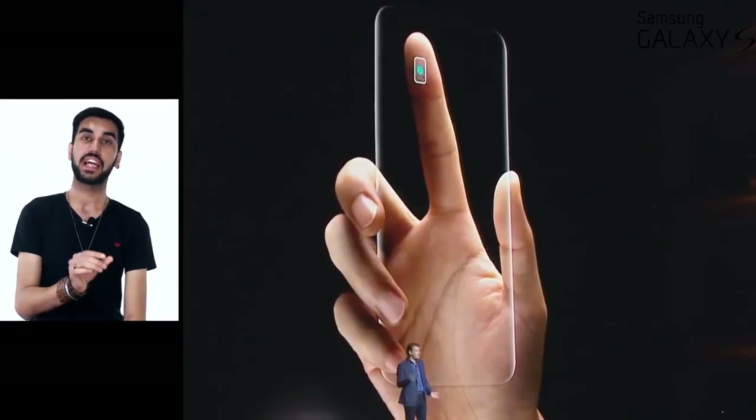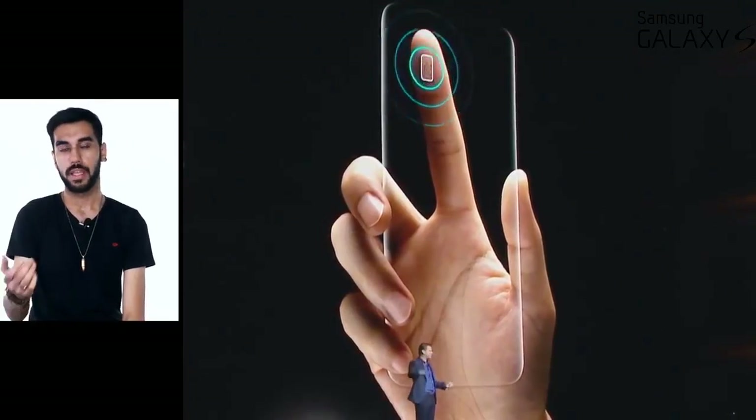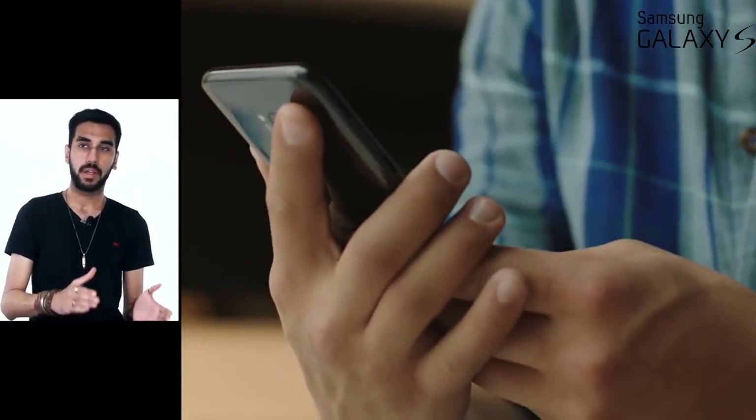In lieu of this, the fingerprint scanner has now been shifted to the back of the phone. I don't generally like rear fingerprint placements, but I'll tell you in a while why on the Galaxy S8 that is not a bother. To sum it all up, these phones have got one of the most attractive designs I've seen on a smartphone for a very long time — things of the future are now a part of the present.